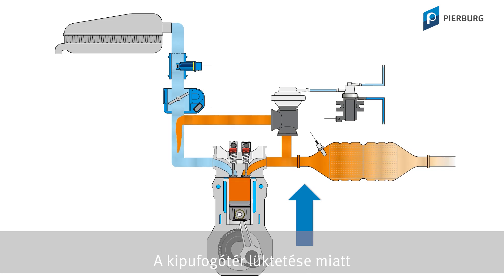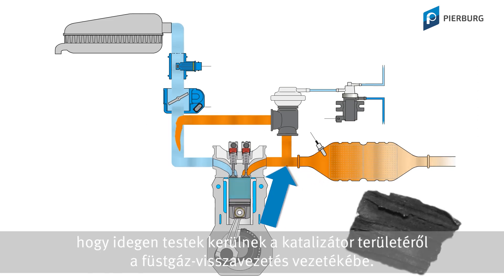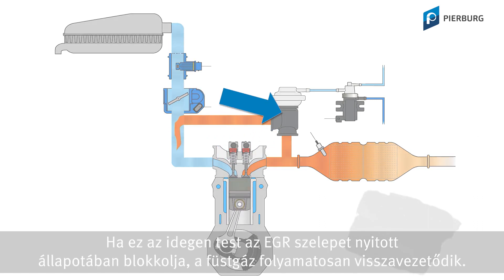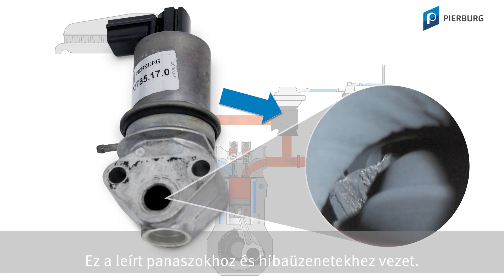Pulsations in the exhaust tract or the vacuum on the intake side of petrol engines may cause a foreign object to enter the exhaust gas recirculation pipe from the catalytic converter area. If this object blocks the EGR valve in the open state, exhaust gas is permanently fed back, resulting in the complaints and error messages seen here.